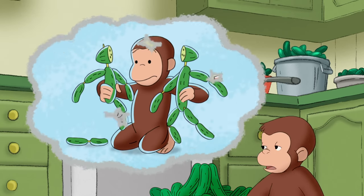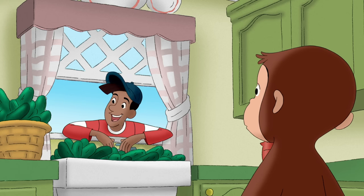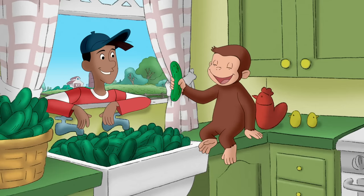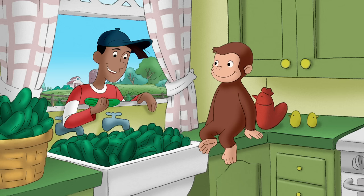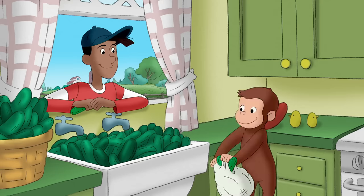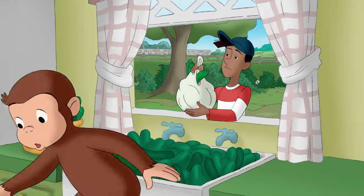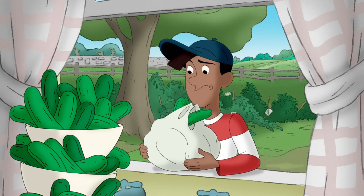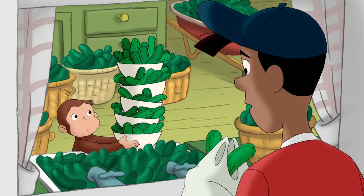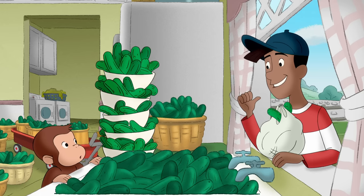Hello! Hi, George! I've got to feed the rabbits, and I thought maybe you'd like to... Wow! That's a lot of cucumbers! I do love a fresh cucumber. I bet the bunnies will like some, too. Whoa, George! Rabbits do eat a lot, but they could never eat all those before they went bad. The other neighbors might want some, though.